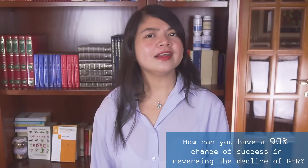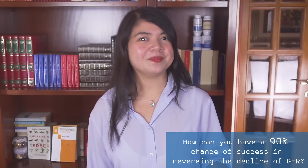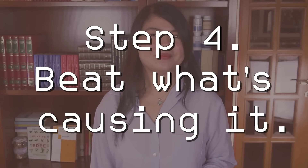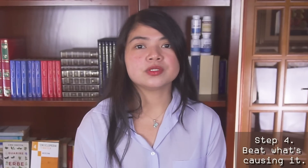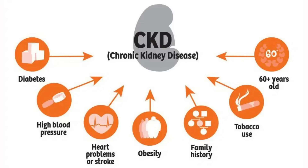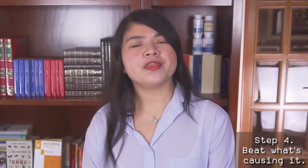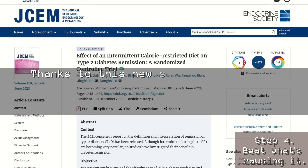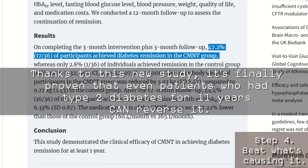If you think these tips are not enough, you still haven't seen the two most important steps. Step 4: Beat what's causing it. When it comes to kidney health, there is no improving if we don't stop the cause of the damage. Close to one out of two CKD sufferers has diabetes — the number one cause of kidney disease. It was believed for a long time that those who suffered from diabetes for 6 years or more couldn't go into remission, but now a new study has proven that even patients who had type 2 diabetes for 11 years can reverse it.